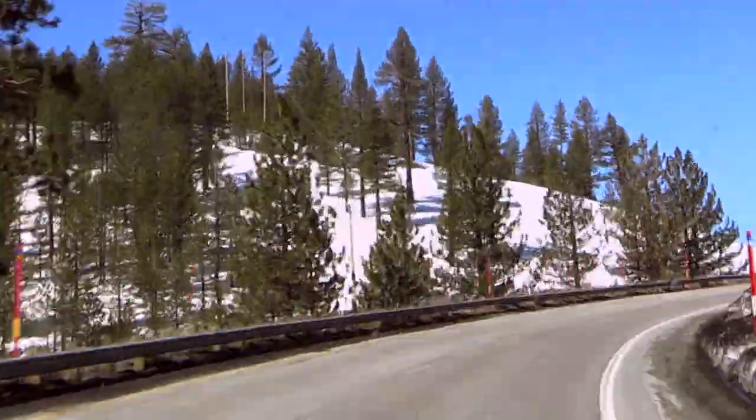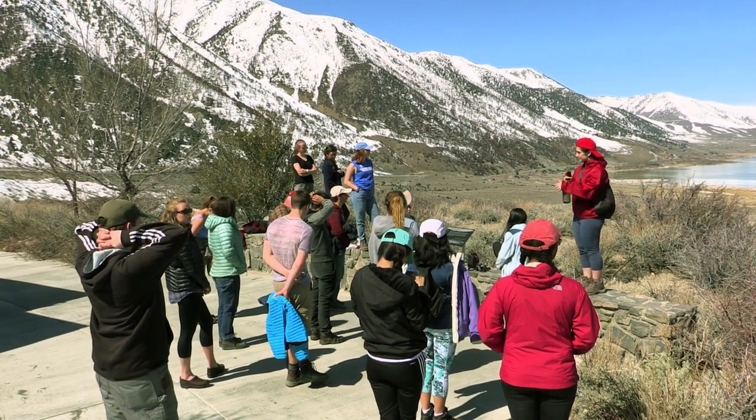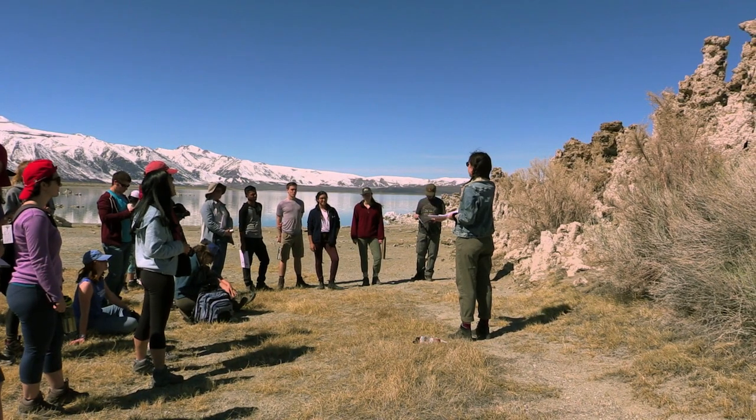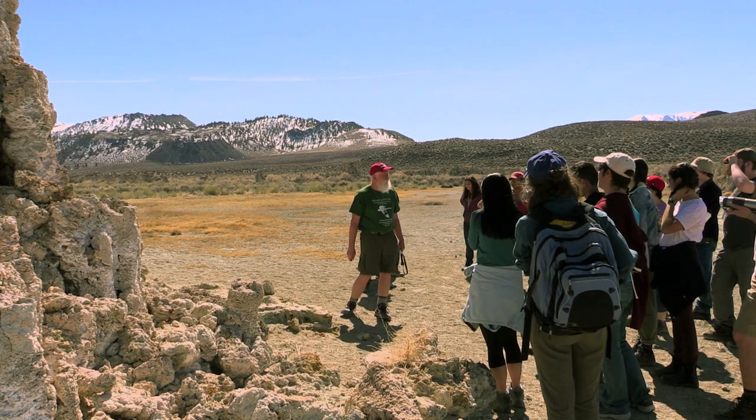We drove to Mono Lake, which is a lake that has recently been drained by the Los Angeles water system, and because of that, the way it was drained, some very interesting rock formations were exposed at the surface.